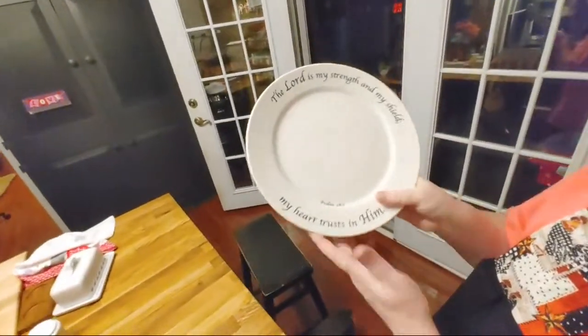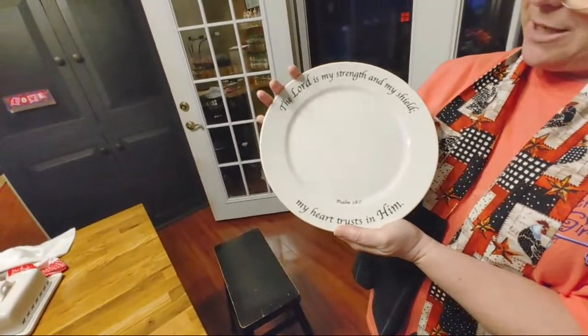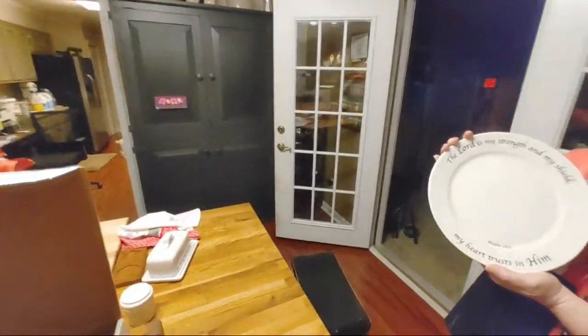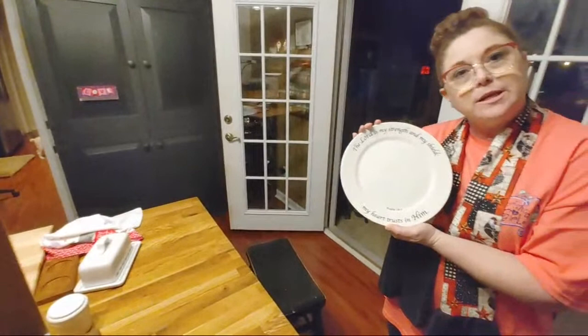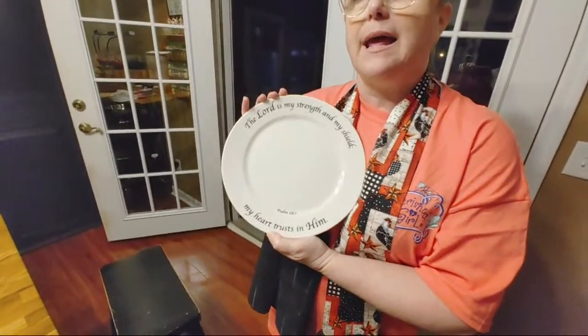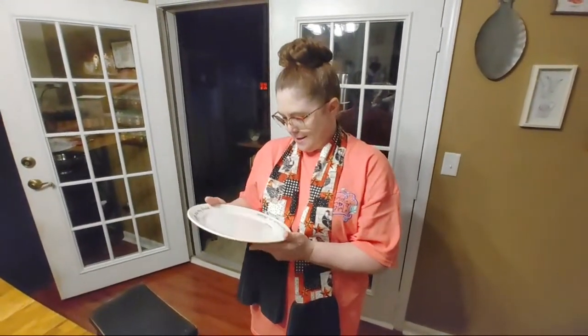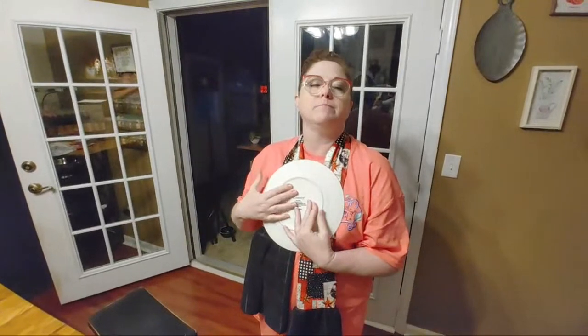You have to turn it around so it's not backwards. I want them to see how pretty these are. The Lord is my strength and my shield — my heart trusts in him. That is not KJV but it's close. That's Psalm 28:7. I got eight of these. Isn't it beautiful? I love it. Perfect in time for Easter. I love my dirt I got today.